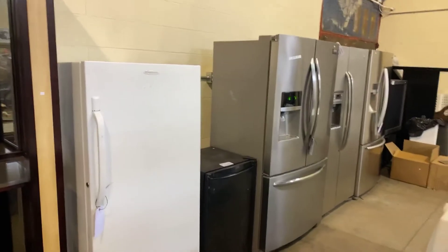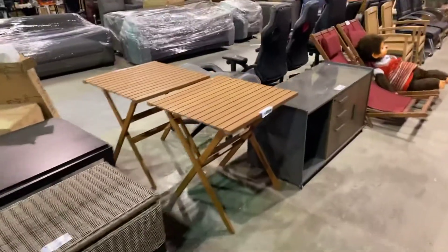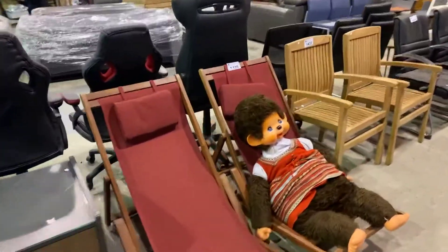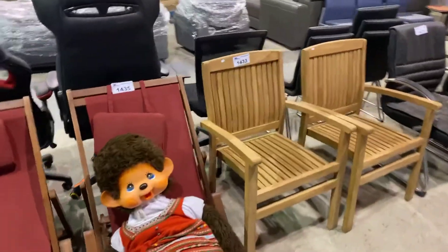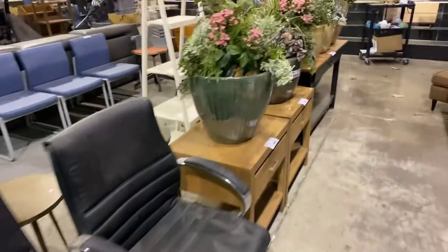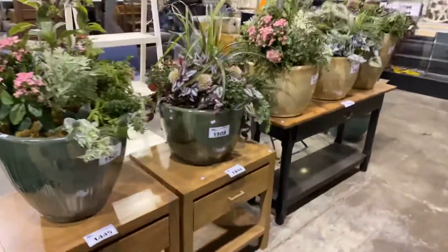Stainless steel French door refrigerators. A little walk down here reveals that we have some good deck furniture — some nice teak furniture in these deck chairs. Some nice planters with some faux plants.